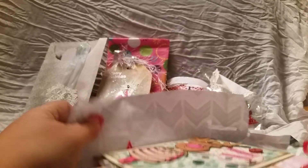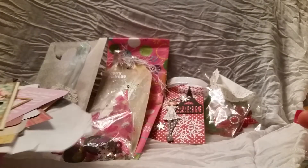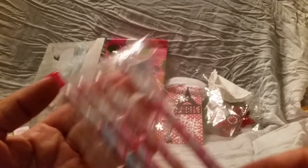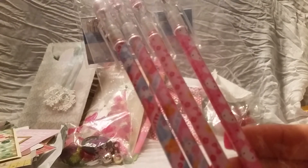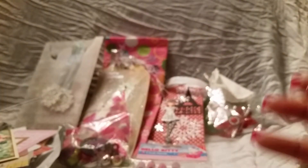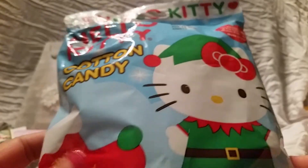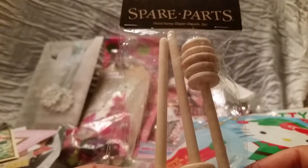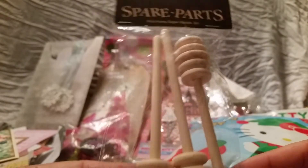Melanie also sent me some extra goodies, so I'm going to share those with you guys. I believe all the rest is from her — I have these really cute Hello Kitty pencils, the pushpin kind, so I got those. Then she sent me this Hello Kitty cotton candy — really cute, pink, vanilla, and blue raspberry. Then I got these little honey sticks in different flavors — really cool, I haven't had anything like that before.